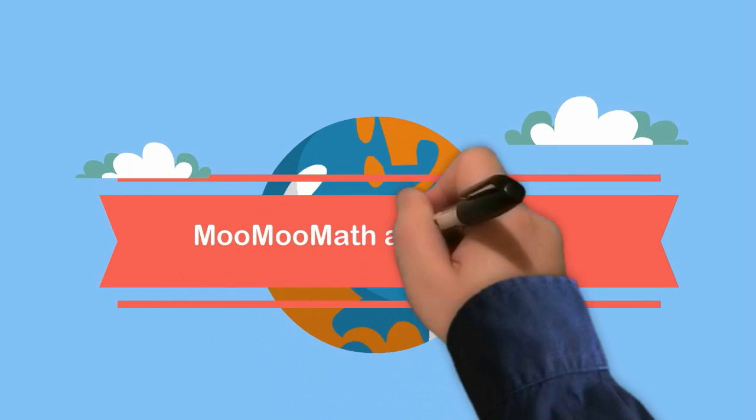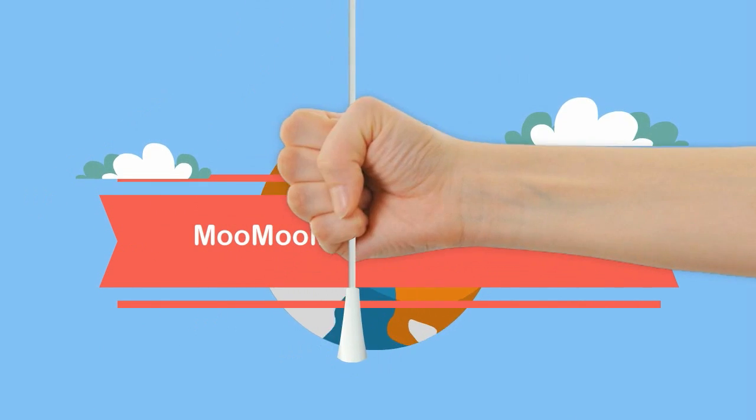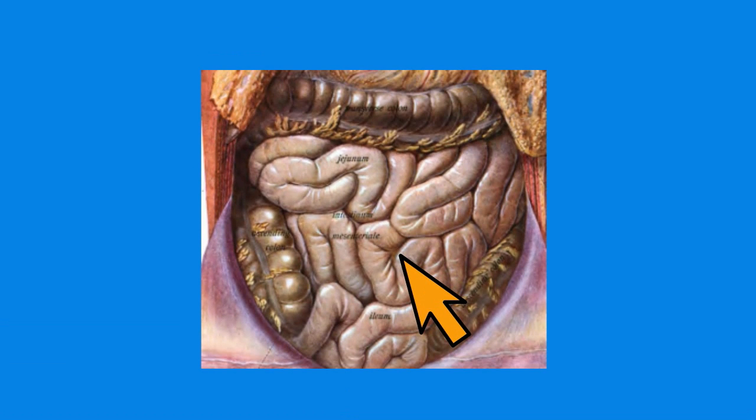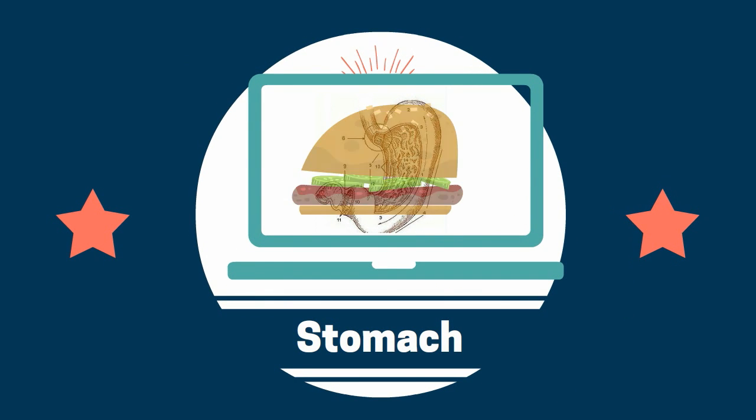Welcome to Moo Moo Math and Science. In this video I would like to talk about the small intestines. The small intestines is a major site of digestion for us. After being converted into a soupy material in the stomach called chyme, our food moves into the small intestines.